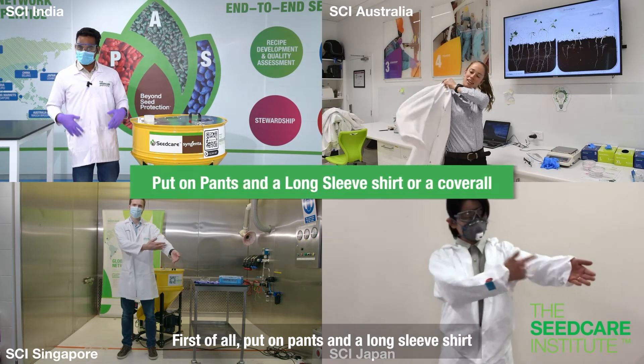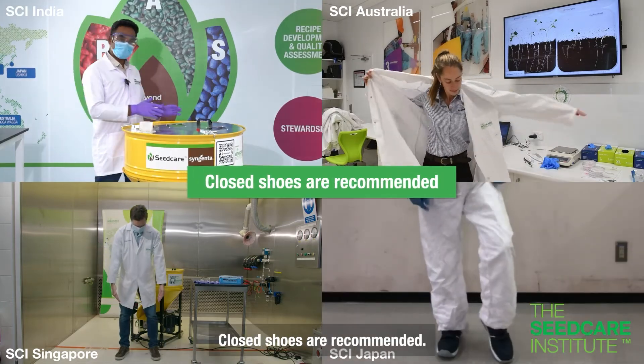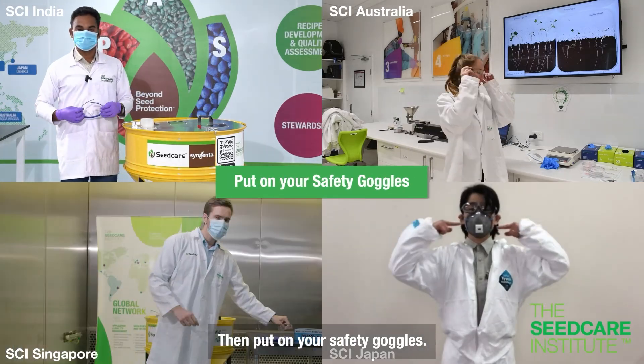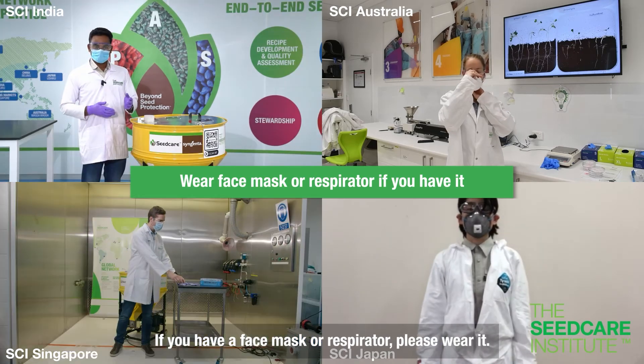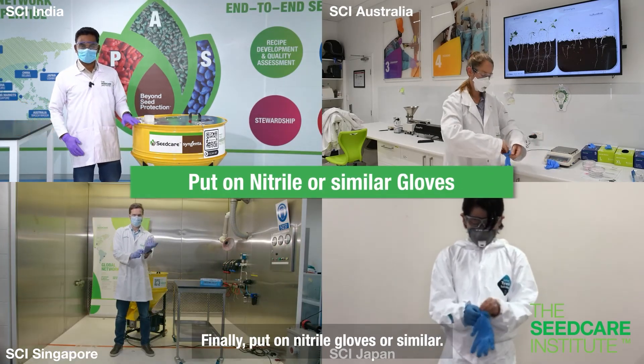First of all, put on pants and a long sleeve shirt or a coverall. Closed shoes are recommended. Then, put on your safety goggles. If you have a face mask or respirator, please wear it. Finally, put on nitrile gloves or similar.